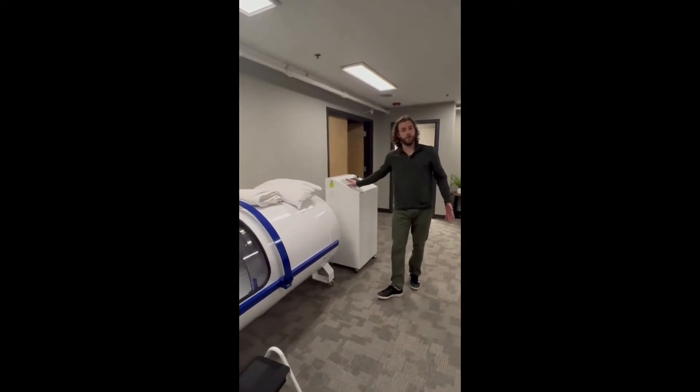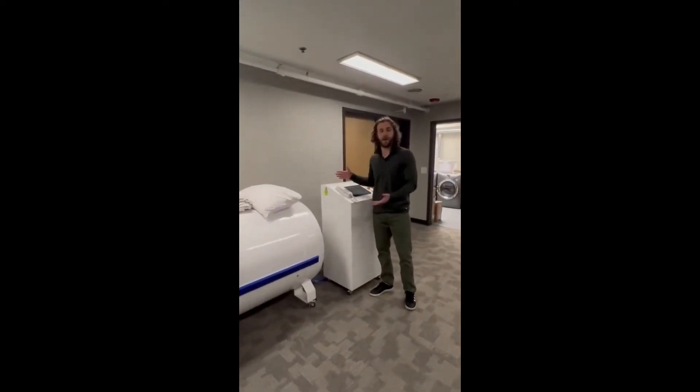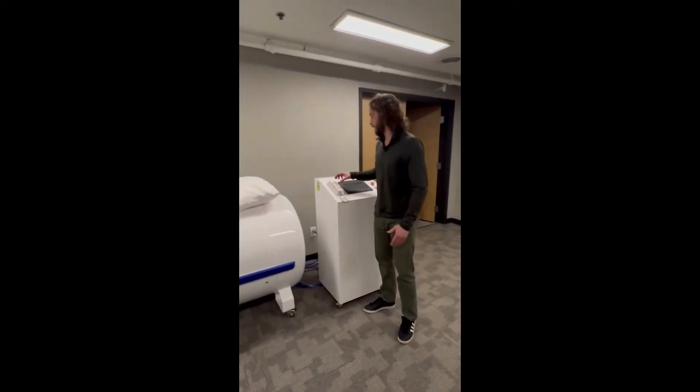Over here is our control panel — this is where we control the hyperbaric oxygen dives. While you're in the chamber, we can always be in constant communication through this phone.